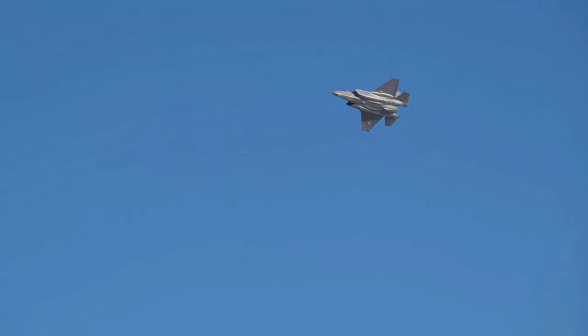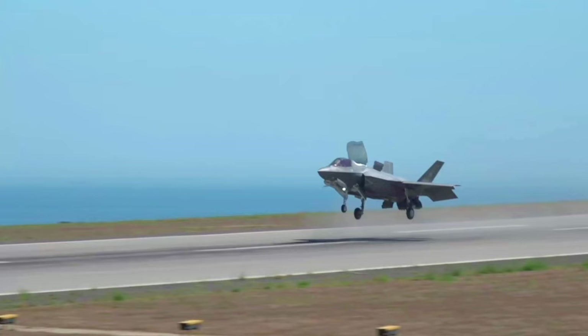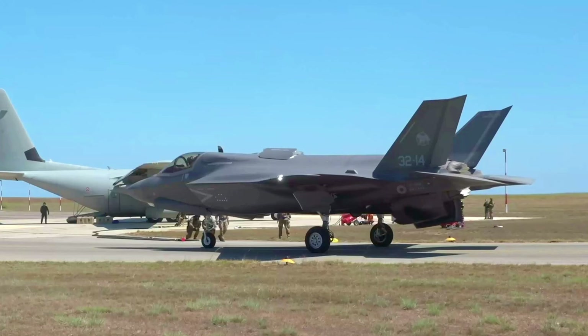The F-35B is the first-ever supersonic, radar-evading stealth aircraft with short takeoff and vertical landing capability. Its unique design enables it to operate from austere bases, forward forces, and a range of air-capable ships, enhancing the strategic reach of allied forces.